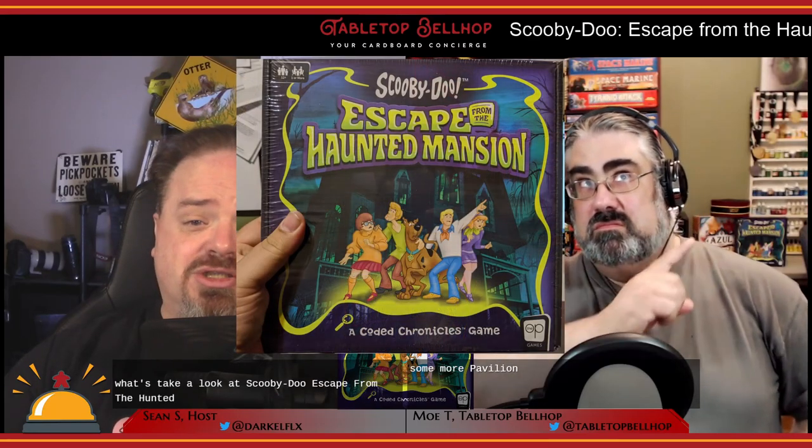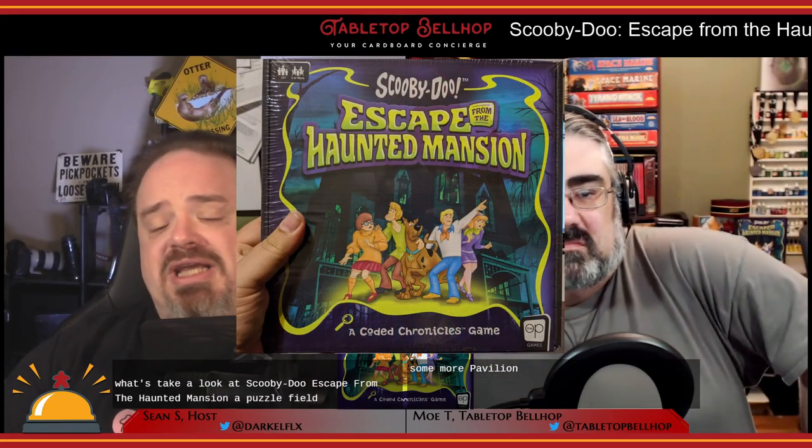Let's take a look at Scooby-Doo Escape from the Haunted Mansion, a puzzle-filled mystery game from the AWP. Before we start our investigation, I do have to thank the AWP for providing us with a review copy of this game.